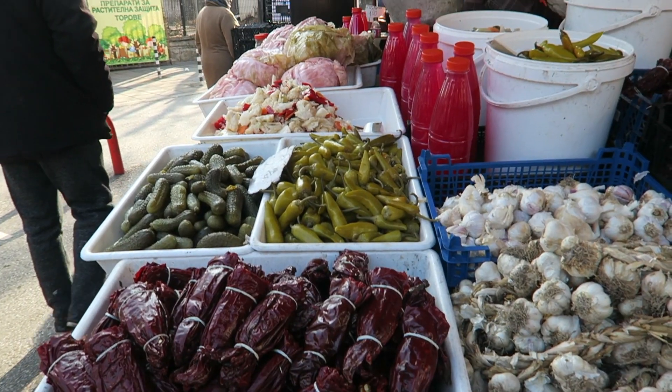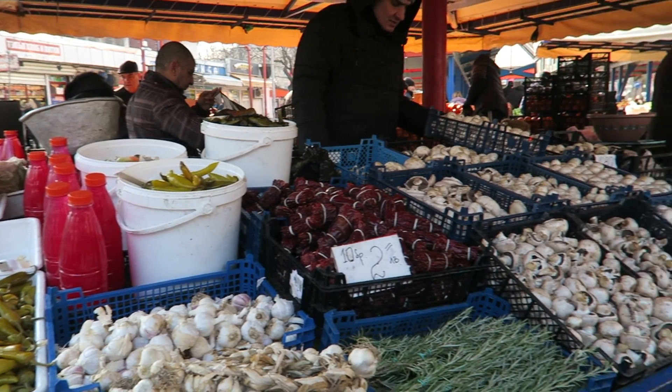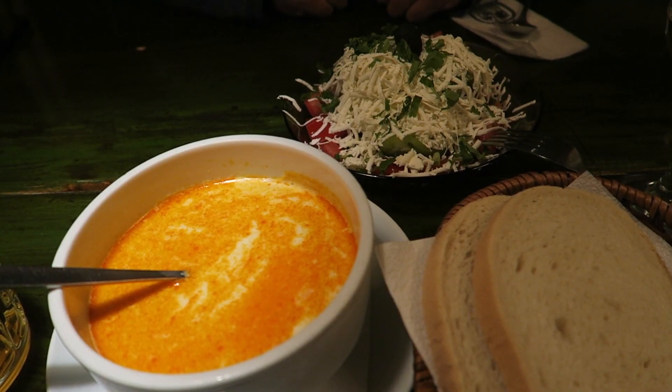Hello everyone and welcome back to another beautiful sunny day here in Sofia, Bulgaria. Today we're heading to the ladies markets which are in the center of Sofia, and we're also going to try some of the local Bulgarian food. We're quite happy because it's actually sunny for once — it's two degrees right now but it feels a lot warmer with the sun, so I'm excited to explore the streets of Sofia.